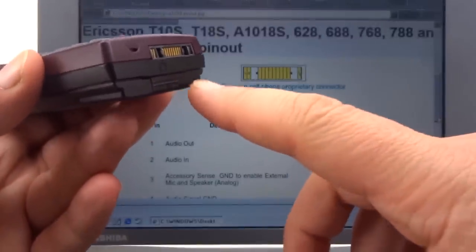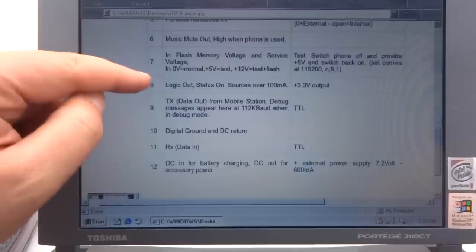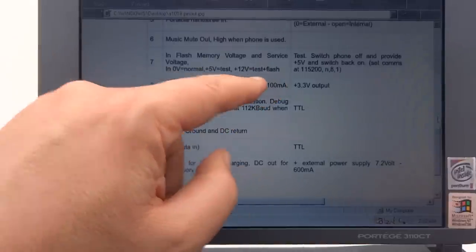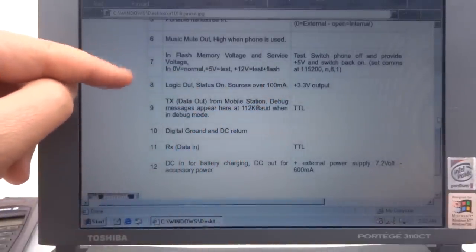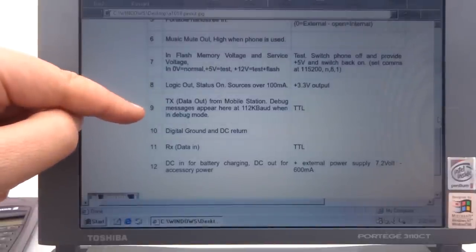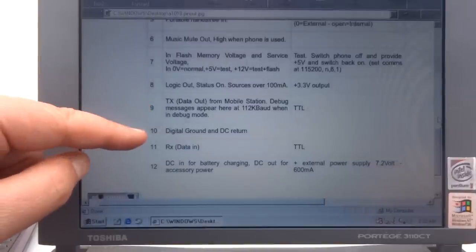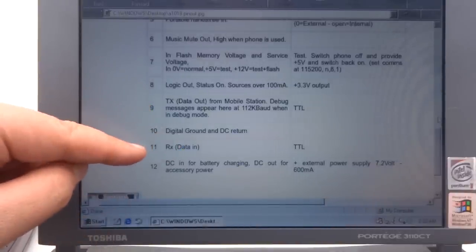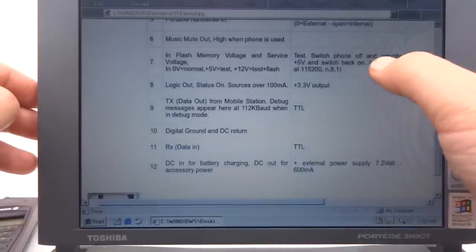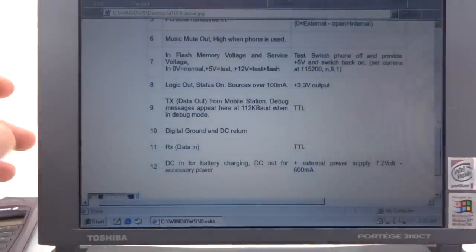I've got the pin-out for the bottom of the phone, so I should be able to build a service cable using these pin-outs. Pin 7, when given 5 volts, should put the phone into test mode, and if given 12 volts it should enable flash as well. Most service cable diagrams simply connect pin 8, which is 3.3 volts out — so we'll try that. Pin 9 is data out and debug messages will appear there, which is useful for testing. Pin 10 is ground and pin 11 is data in. The procedure: switch the phone off, apply 5 volts to pin 7, and when switched back on it should be outputting data on the TTL serial.